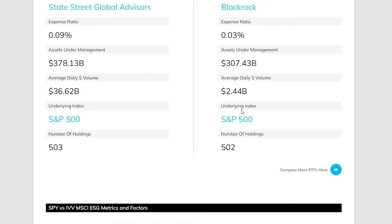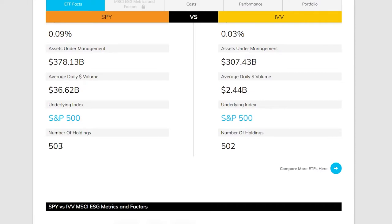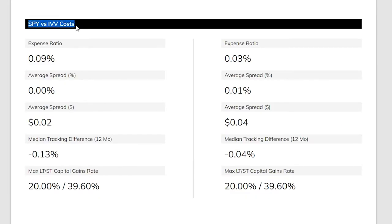Both of these ETFs track the S&P 500, and SPY actually has one extra holding — though it's not entirely clear what that is. Looking at costs, we've covered the expense ratio already. The average spread might seem to push the effective cost higher, but you only deal with the spread twice: when you buy and when you sell. If you hold over 10, 20, or even 30 years, the spread isn't really going to make much difference.